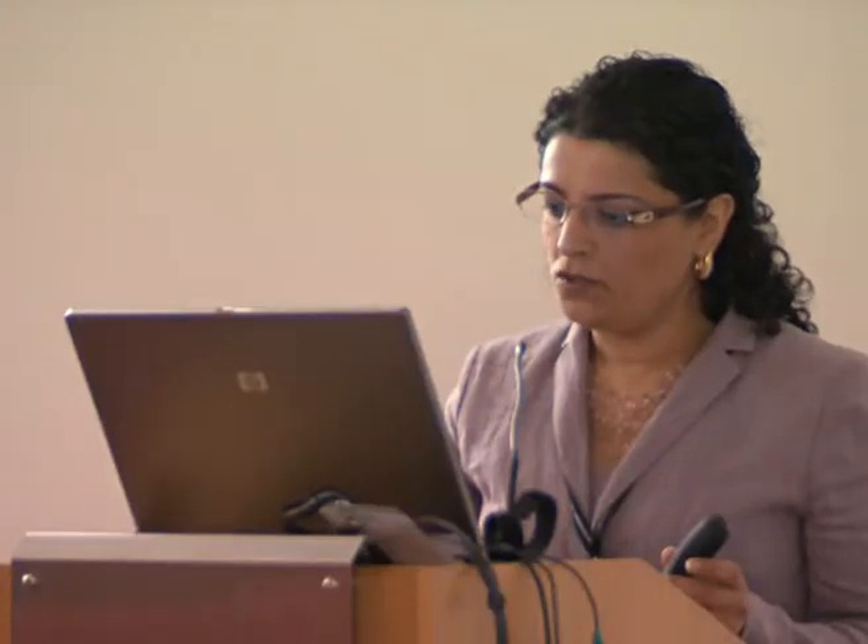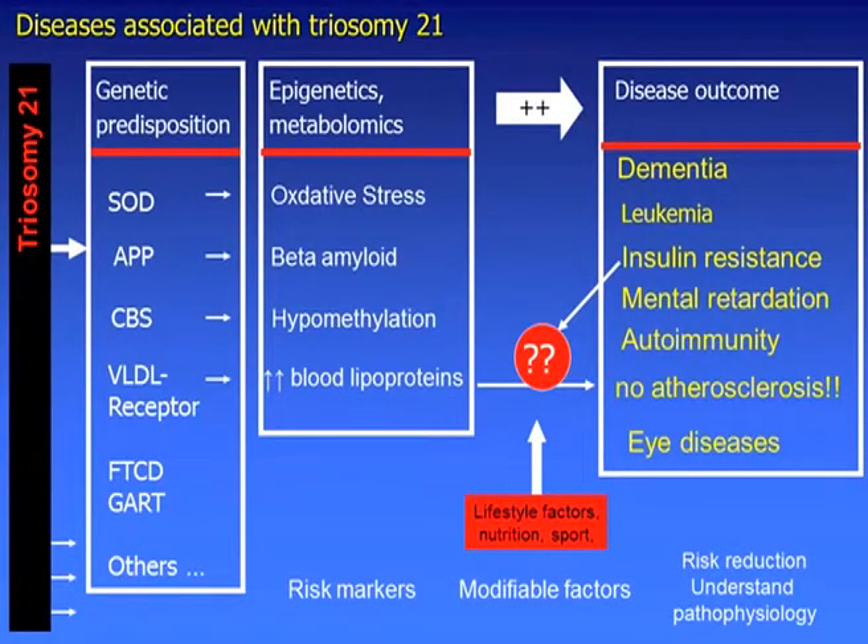I'm interested in biomarkers or metabolic markers that link the disease outcome and the epigenetic and the genetic factors. We think that the diet is a modifiable factor, and we have certain disease outcomes in Down syndrome — for example, dementia, leukemia, insulin resistance, obesity — but we don't have atherosclerosis, despite having high blood lipoprotein. So there is a missing link here, and we think that from Down syndrome we can learn about atherosclerosis, obesity, energy metabolism, in addition to dementia, in non-Down syndrome.